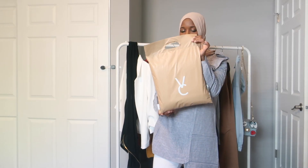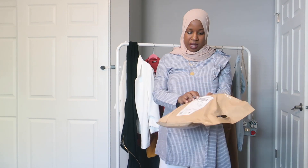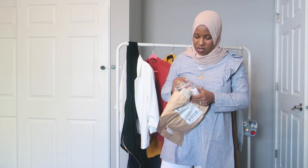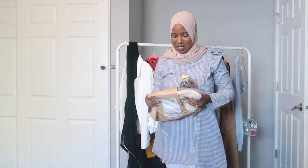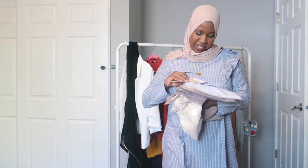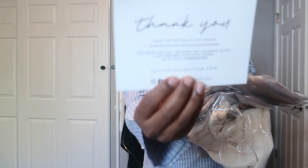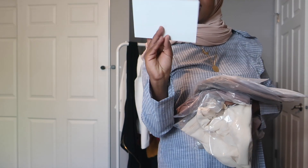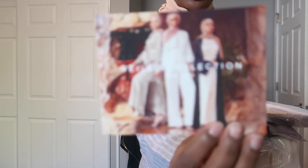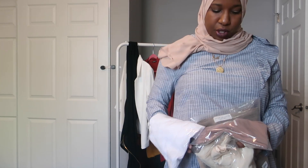Now I'm going to show you guys what I got from Veiled Collection. This is the bag it came in — a nice tan bag. I didn't even realize I had ordered this; that's the thing about online shopping! They have this little thank-you card that says 'Thank you from the bottom of our hearts,' which is really cute. I also got 20% off my next order. There's this little Veiled Collection picture — it's really cute. So I got a couple of the chiffon scarves.